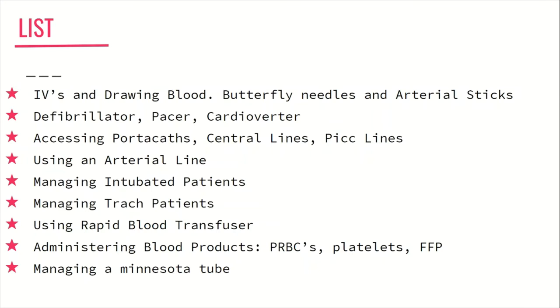Next, become comfortable with using an arterial line — how to interpret the waveform, how to zero the line, which way to turn all the knobs, and how to obtain an ABG from the line itself.